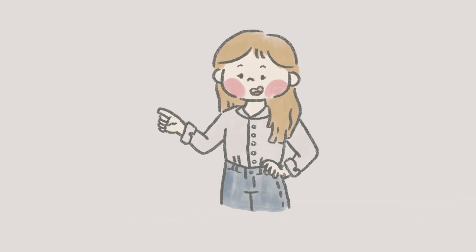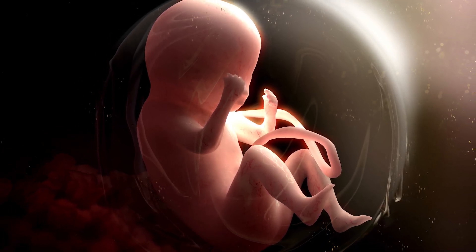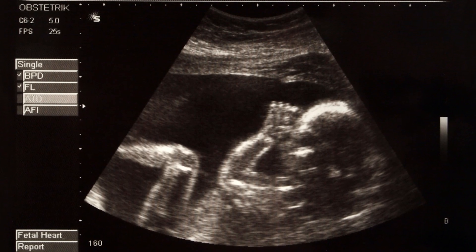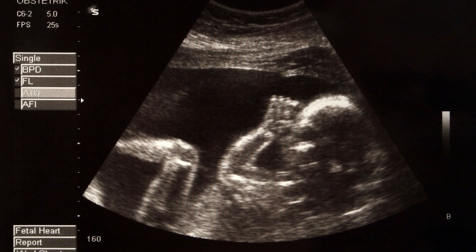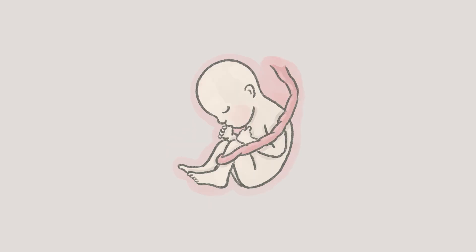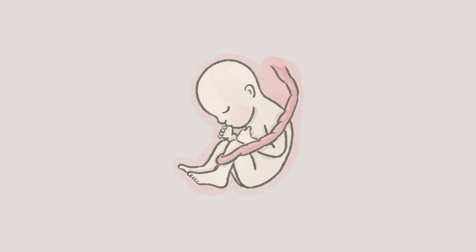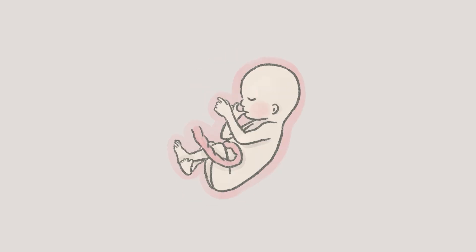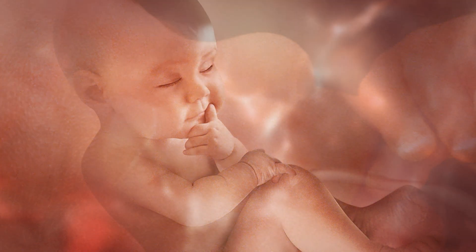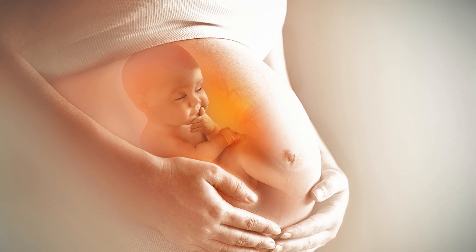Here's the fascinating part: babies don't wait until they're born to start practising it. By the third trimester, babies are constantly bringing their hands to their face, eyes, and mouth. These movements are rhythmic, coordinated, and remarkably calming — they're instinctively self-soothing. But even more importantly, they're rehearsing the movements that build early brain connections. In a way, babies are already practising regulation and sensory processing before they even enter the world.